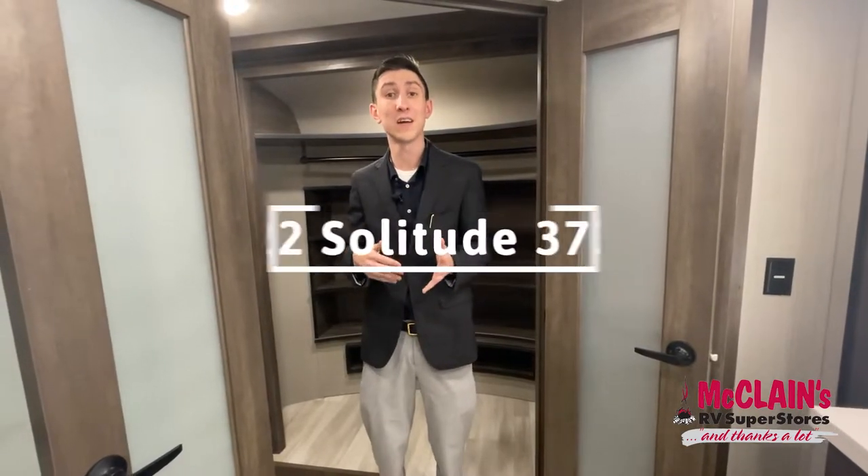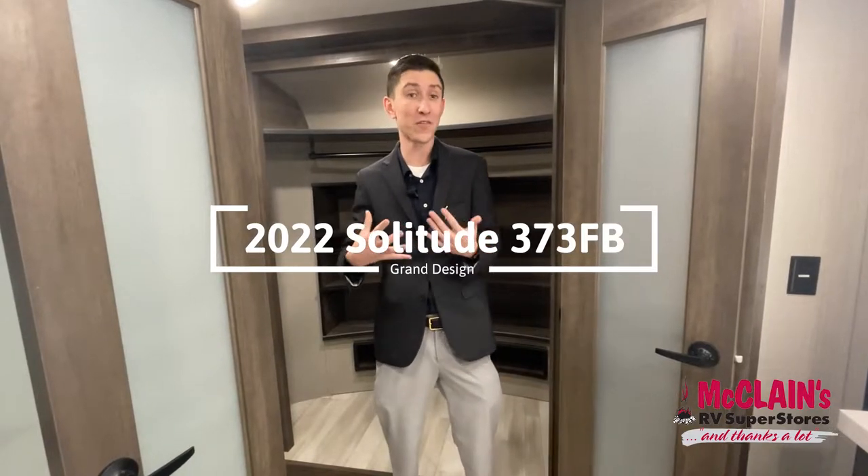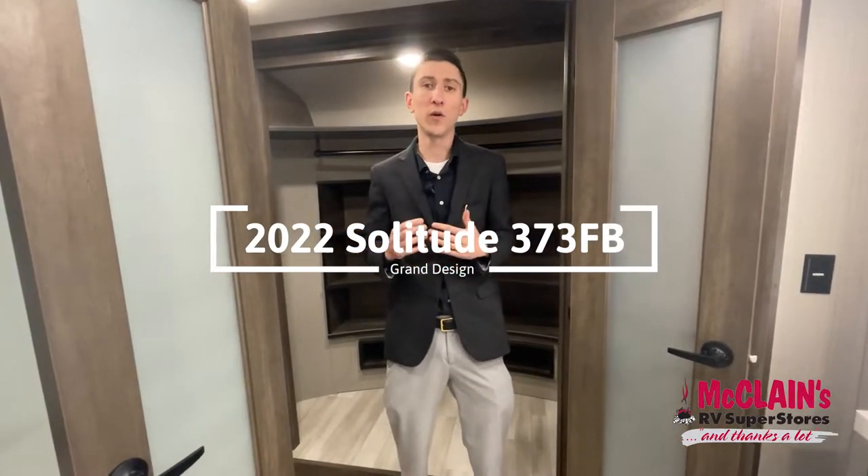FB stands for front bathroom, which I'm currently standing in. Grand Design is doing a lot of innovative things to their already innovative floor plans, mainly with their front cap closets. They also have a new development on their service side with a really neat roadside assistance program that I'll tie into at the end of the video.